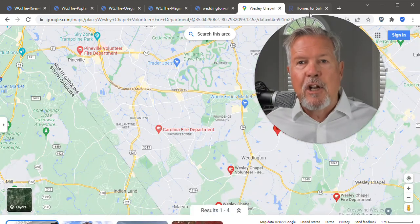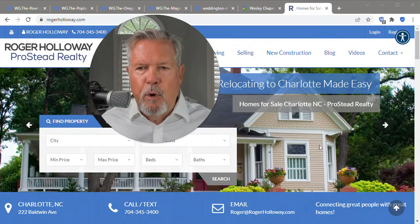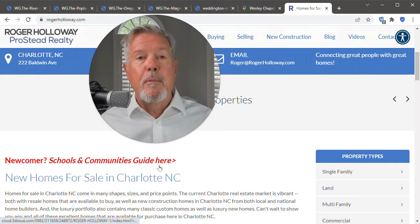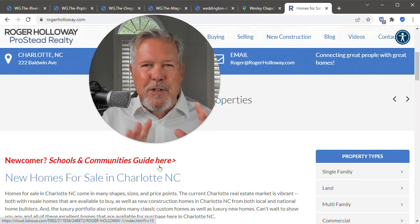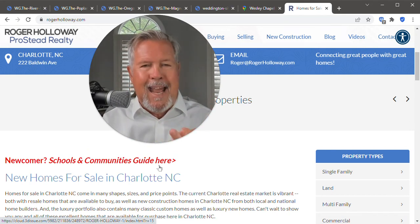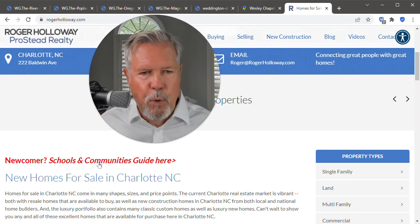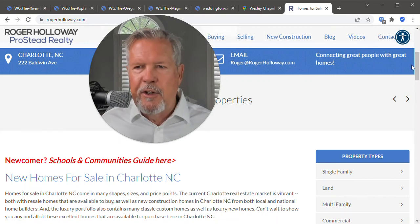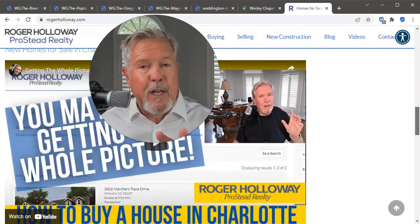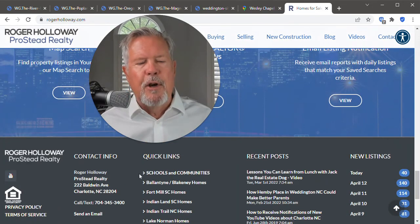You can always go to rogerholloway.com, where we make relocating to Charlotte easy. If you're a newcomer, scroll down on that homepage where it says Schools and Communities Guide — nearly 700 pages of information about the small towns surrounding Charlotte, the little pockets in Charlotte, your tax guide showing municipal and county combined rates, schools, communities — very good. And if you get to any other page on my site, we have videos on most pages. Go to the footer, quick links, and you'll see Schools and Communities right there — it'll get you to that flip book.